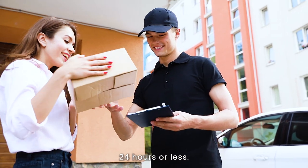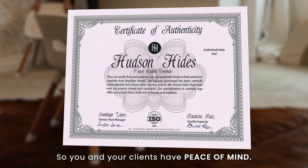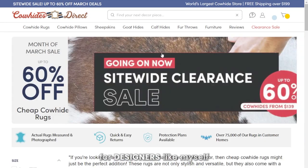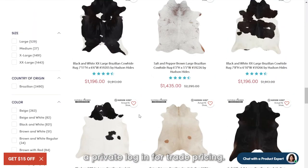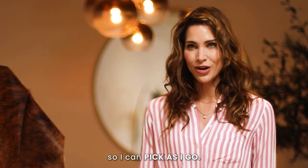Fast shipping times — 24 hours or less. Certificates of authenticity so you and your clients have peace of mind. They offer trade discounts for designers like myself so I can do right by my clients, and even include a private login for trade pricing. There is no minimum order, so I can pick as I go.